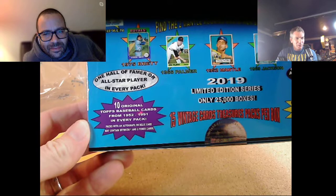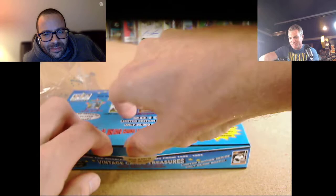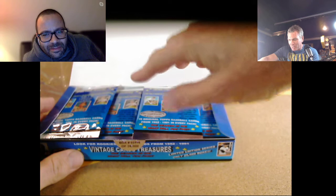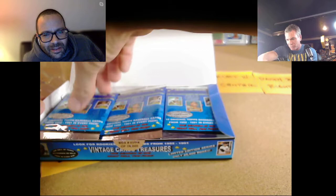Every pack has 10 original Topps baseball cards from 1952 to 1991. If it has a hit, it can have fewer cards. We're going to hit an autograph or relic, but you know how that goes with expectations on a repackaged product — like someone bought Foul Ball Paul's collection and made packs.